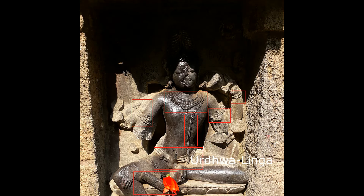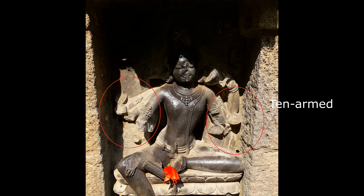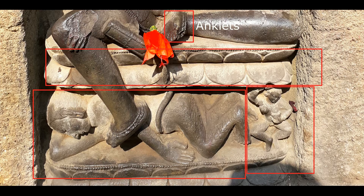He has Urdhvalinga. There is something on his leg — not sure about that. He is ten-armed and puts on anklets. There is a lotus design on the pedestal. One attendant is lying, and another attendant is standing and holding a pot.